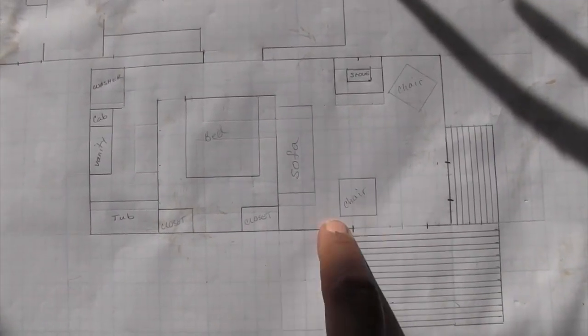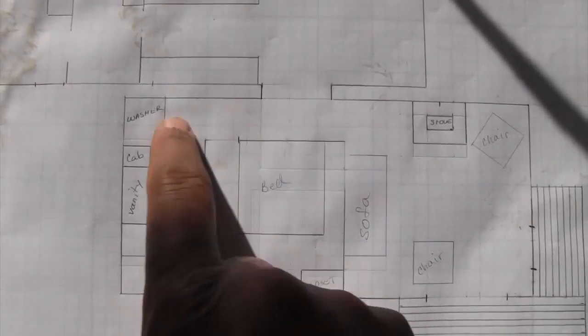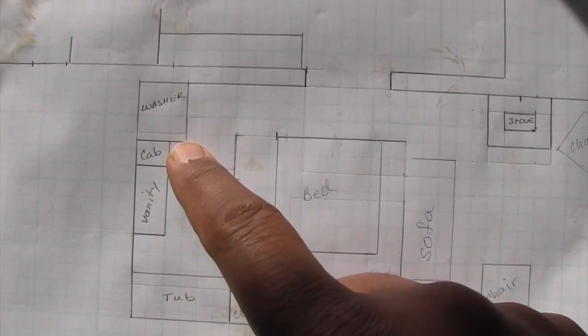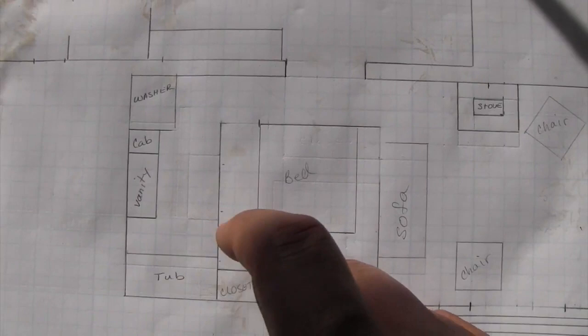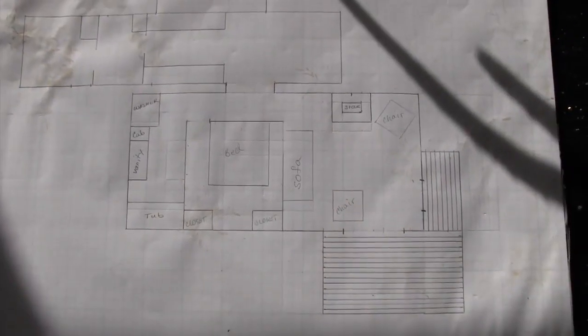There are going to be two closets over here, and you're going to have lots of south-facing windows. There's going to be a window by the tub and shower. We'll put the washer back here. We've already got the vanity, the cabinet, and probably a toilet over there. So this is what the new plan is going to look like.